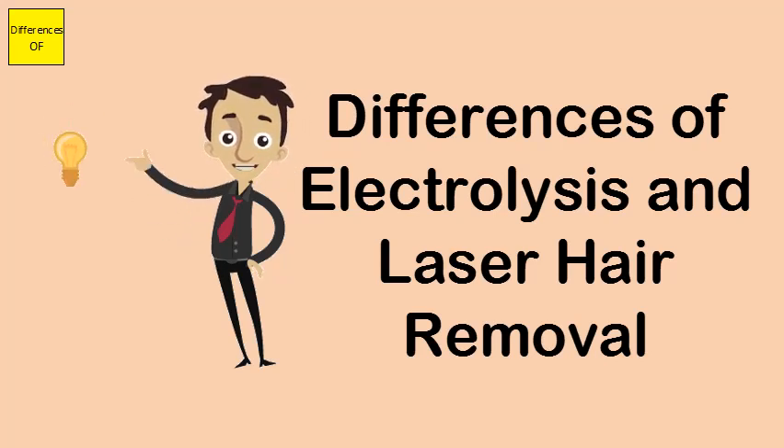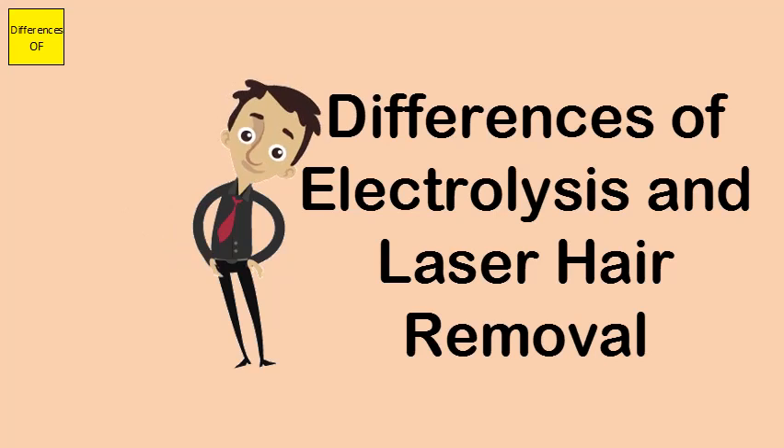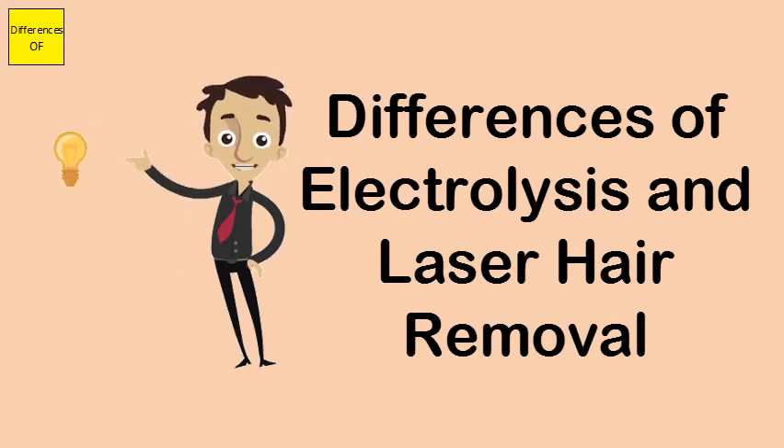Electrolysis was first used in 1875. Laser hair removal is the latest technology, dating to the mid-1990s.